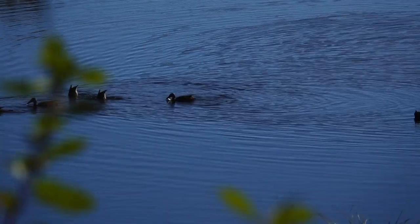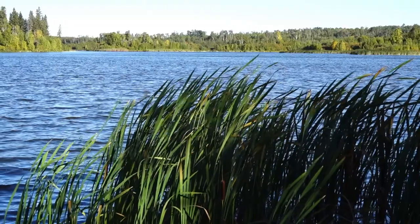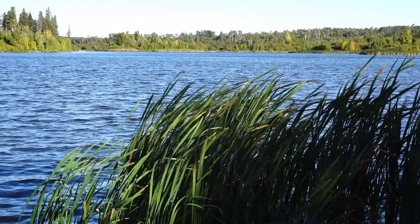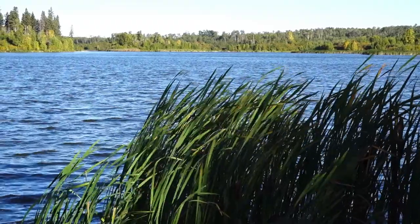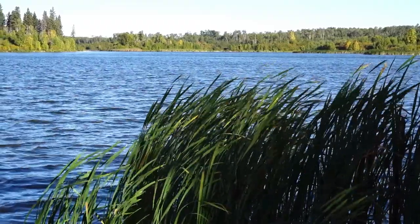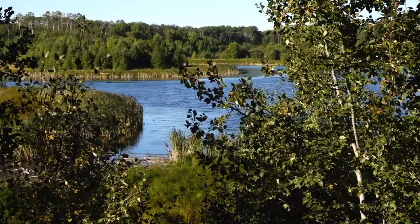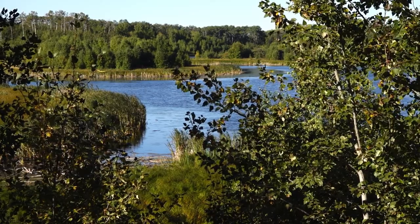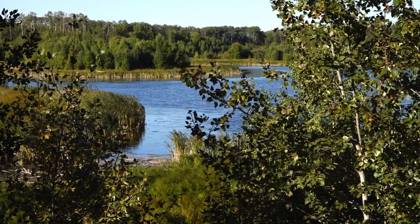The 97 square kilometer park, combined with 170 kilometers of trails to hike, bike, ski, and explore, gives visitors plenty to see and do. Be prepared, be bear smart, and you'll have an amazing time at this park.